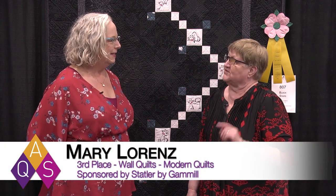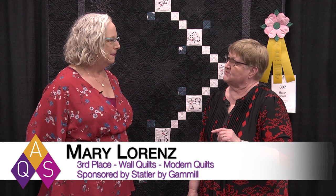We're here at AQS Quilt Week in Spring Paducah 2019 and I'm here with Mary Lorenz from Austin, Texas. You're the winner of third place in the Wall Quilts Modern sponsored by Statler by Gammel. Congratulations! Thank you so much.